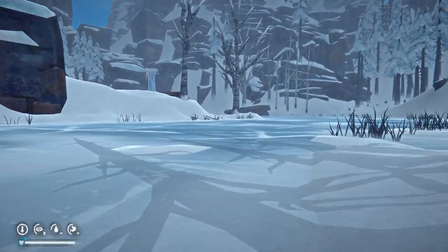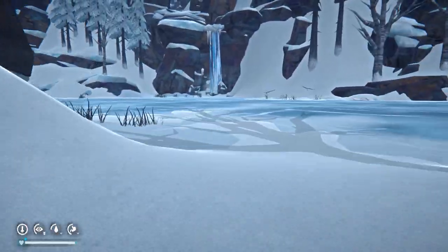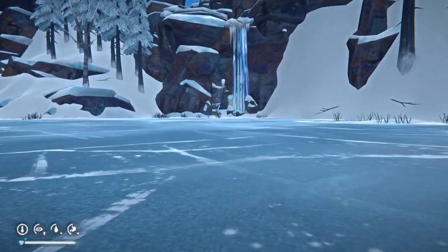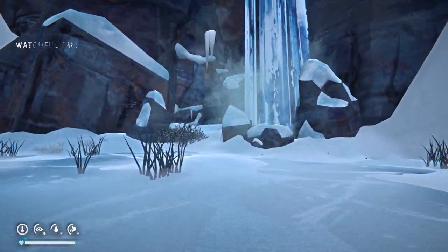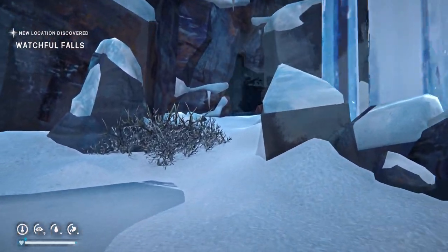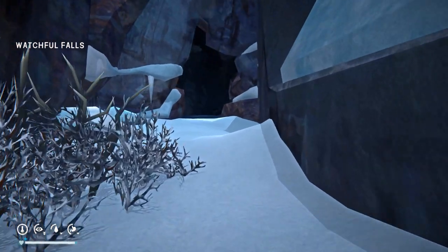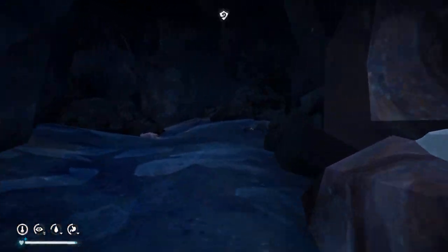Here's Monitor Lake — we're going through this and we're going to hit Watchful Falls. The lake cave triggers when you walk in.